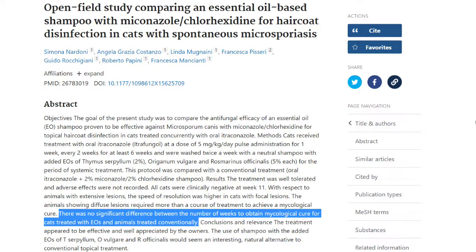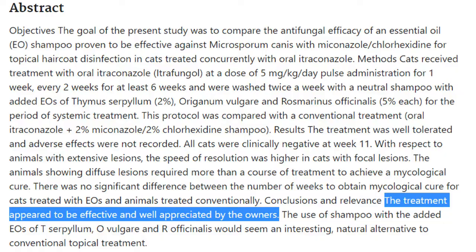However, the published extract stated there was no significant difference between the number of weeks to obtain mycological cure for cats treated with essential oil shampoo and animals treated conventionally. No significant difference? 15 days — two weeks, four baths. That is a significant difference when you're treating a cat with ringworm.